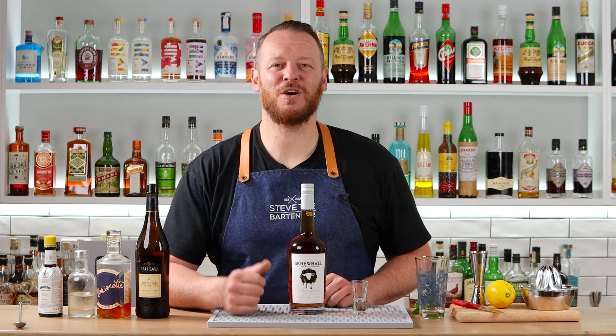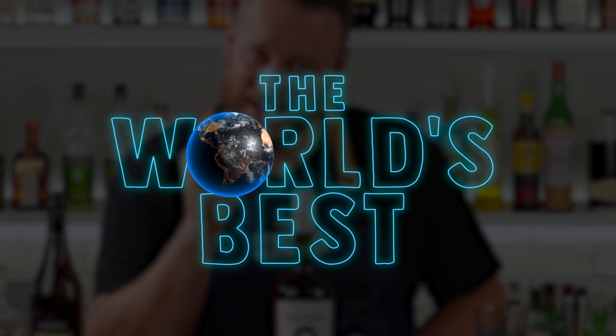Hi guys, welcome back to the cocktail vlog. I'm Steve the bartender and today I'm making the world's best screwball peanut butter whiskey cocktail.